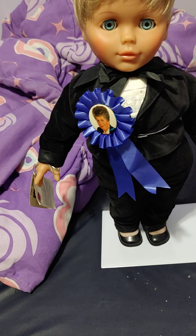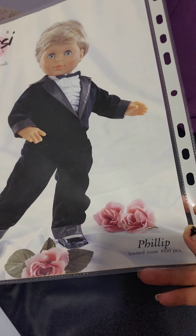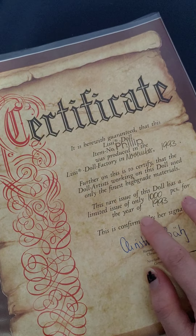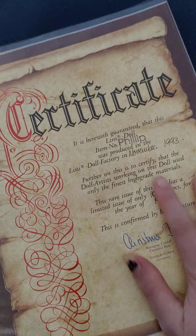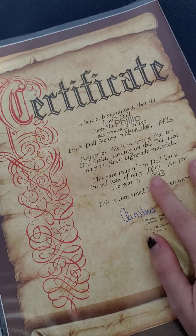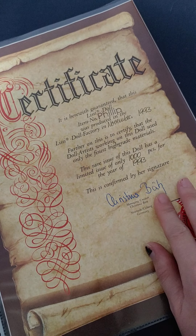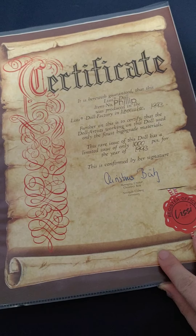He came with a stand as well. This is his certificate of authenticity. His name is Phillip. He has a limited issue of a thousand pieces, and he was made in November of 1993.